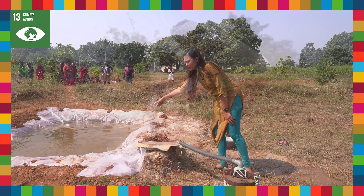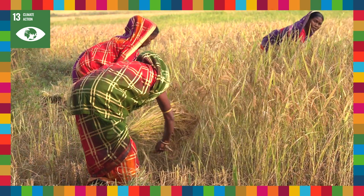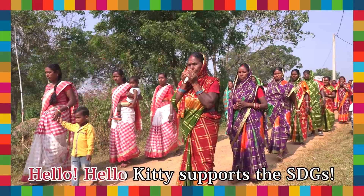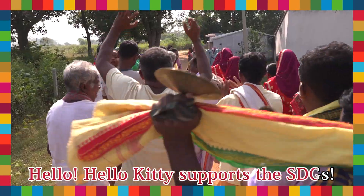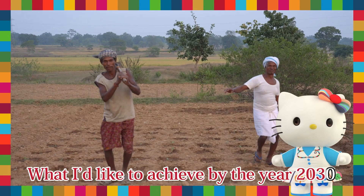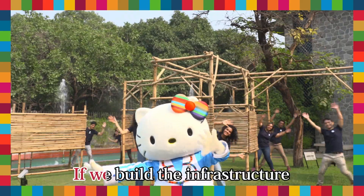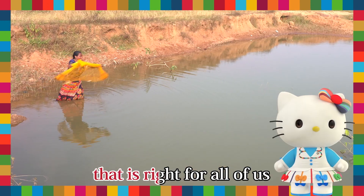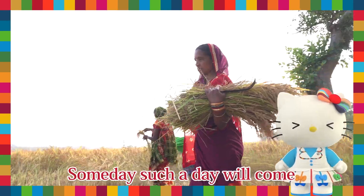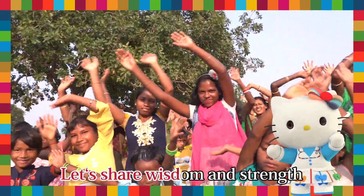I see — in addition to learning about the effects of climate change, I learned that there is hope and we can deal with it. It's what I'd like to achieve by the year 2030: creating a way of life that's resilient to climate change. If we build the infrastructure that is right for all of us, we can be happy together. With SDG number 13, let's take measures to create hope. SDG number 13 — let's share wisdom and strength.